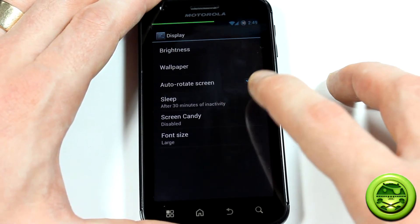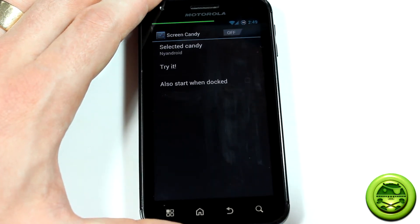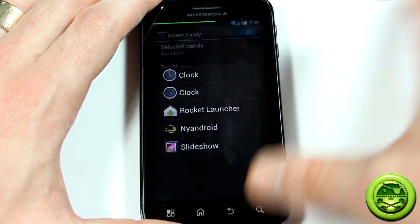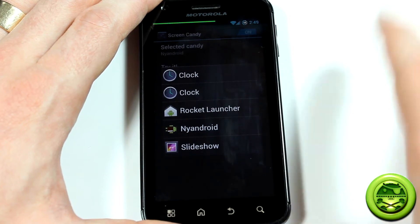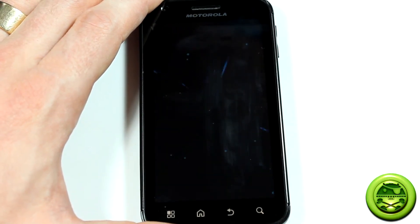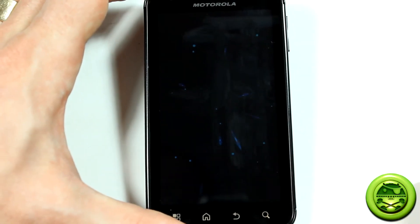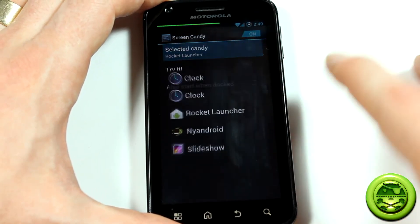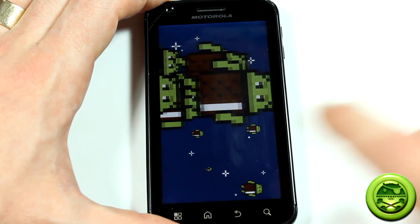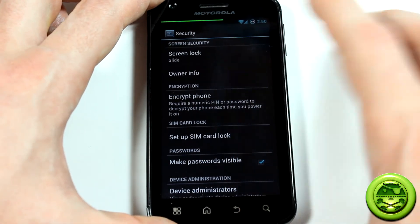Another cool thing is Screen Candy — basically a screen saver. If you turn it on, you can select the screen candy you want: a clock or a rocket launcher, stuff like that. I'll click rocket launcher and we'll try it. After a certain amount of your determined inactivity, this is the screen that will come up. We'll go ahead and try the other one like Nyan — and that is your screen saver. Obviously in security is where you'd be setting up your screen lock and stuff like that.